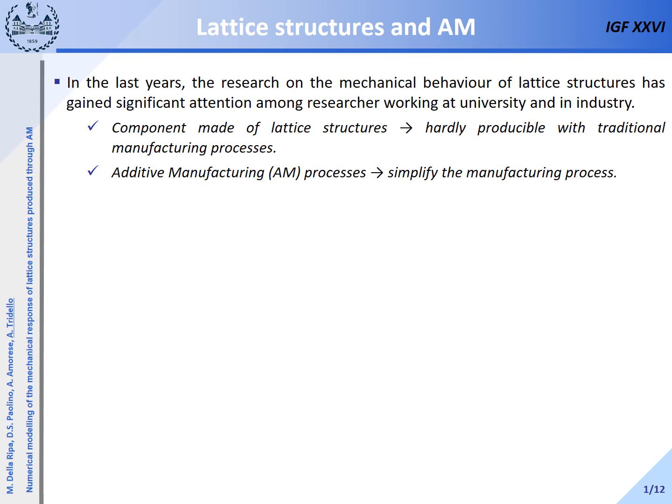In the last year, the research on the mechanical behavior of lattice structures has gained significant attention among researchers working at universities and in industry. Indeed, components made of lattice structures can be hardly produced with traditional manufacturing processes, but the development of additive manufacturing processes has made their production and diffusion possible.